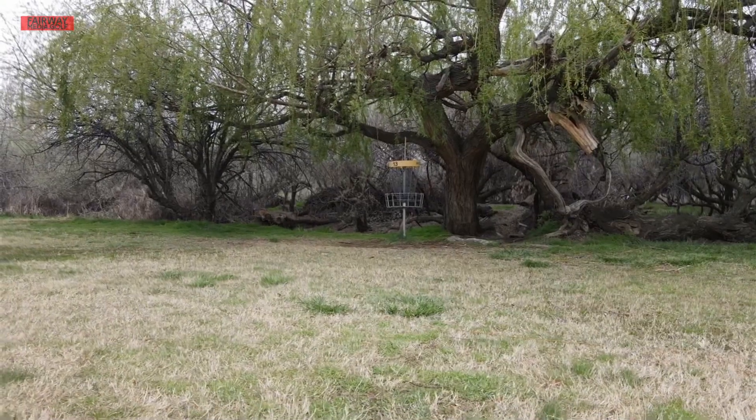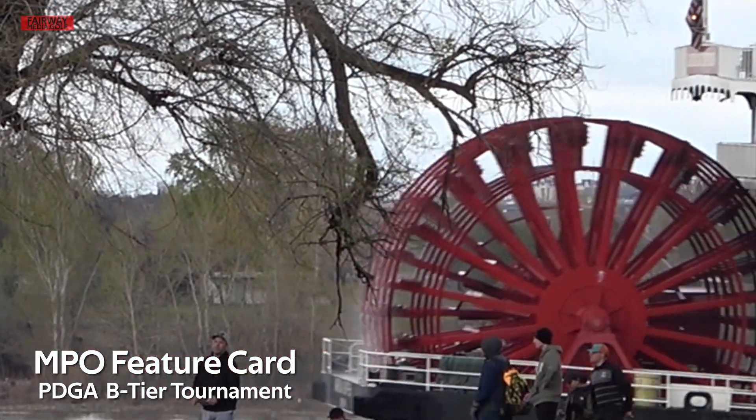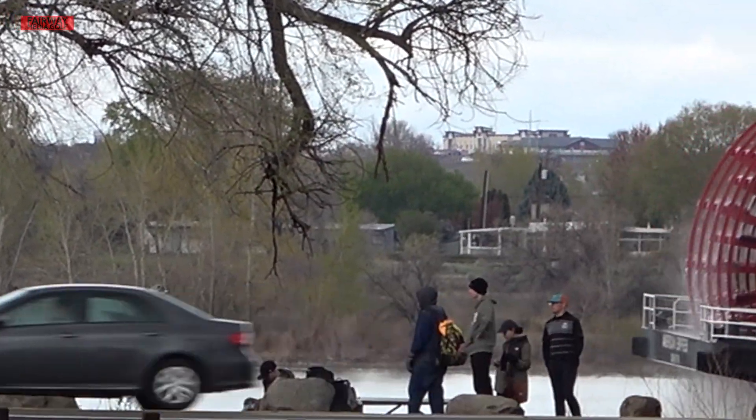The weather is fully cleared up now. I do believe we run into a little bit of darkness towards the end of this round, but bear with us.